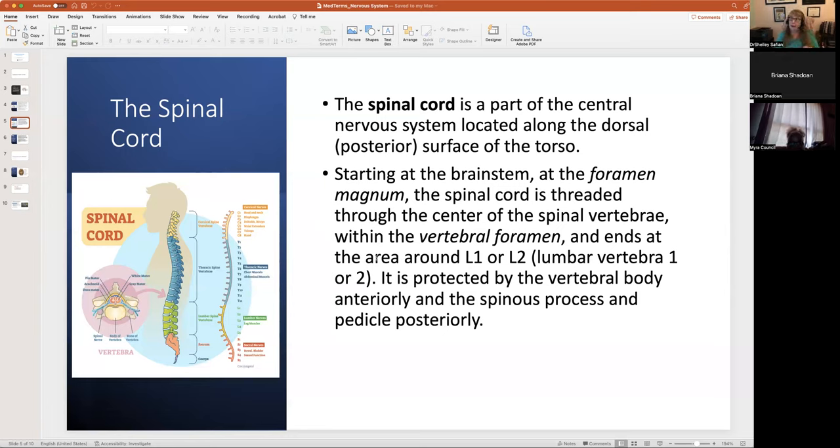The vertebrae are referred to by their sections: cervical, thoracic, lumbar, sacrum, coccyx. The nerves are referred to in the same way — C1, C2, T1, T2 — so you have to pay very close attention to context to know whether C1 or C3 is referring to a nerve or a vertebra.